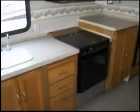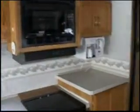In the kitchen we have a double sink, oven with three burners, Samsung microwave, coffee maker, and plenty of cabinets and drawers for storage.